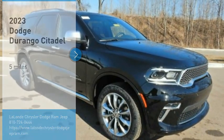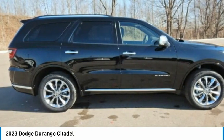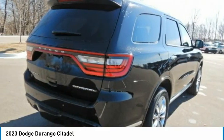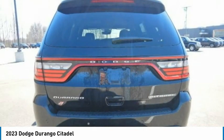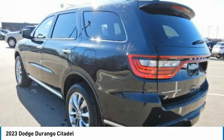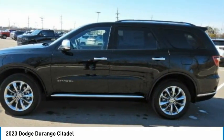Looking for the right vehicle? Check out the 2023 Durango. The Durango allows you and your family to travel in style and comfort. It offers more interior room than most mid-size SUVs and has an available third row of seating. Underneath are sturdy body-on-frame mechanicals and the option for a powerful V8 engine.